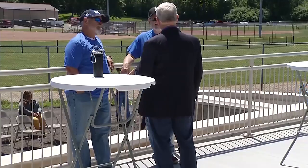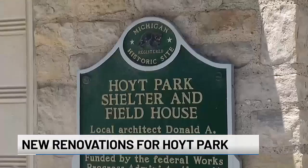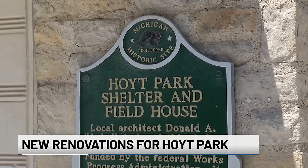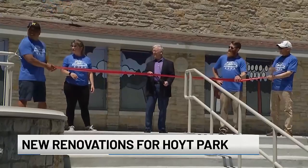A beloved Saginaw Park is unveiling a much-needed renovation. Friends of Hoyt Park held a ribbon-cutting today. Upgrades include a new stone wall for the warming house's lower-level plaza, as well as concrete steps for the upper level.